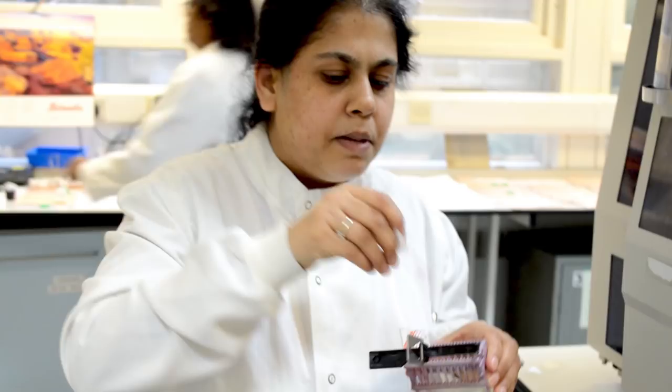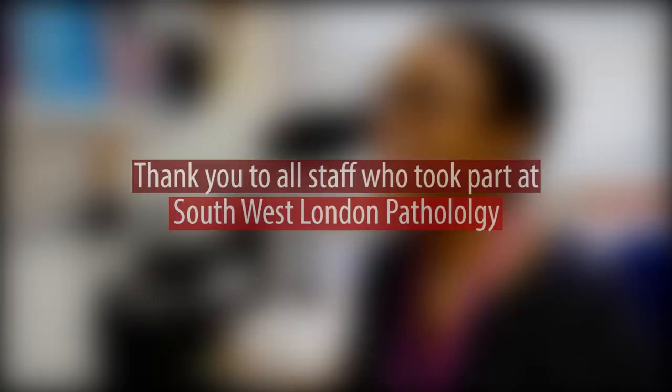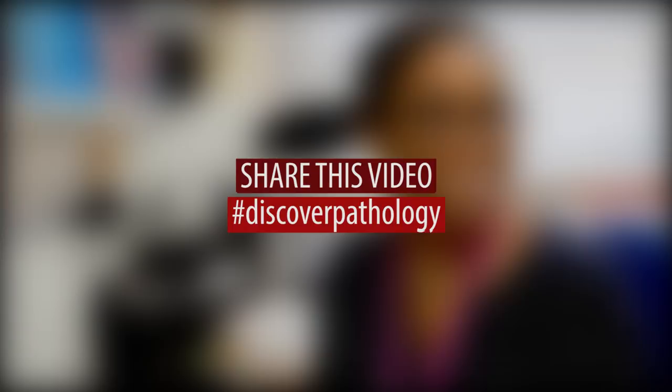The final stage of the biopsy journey is when you hear back your results. So I hope the next time you have a biopsy, you'll remember all the people involved in producing that report.